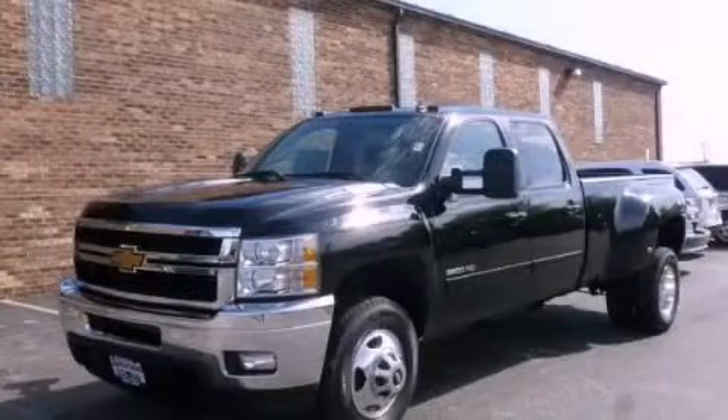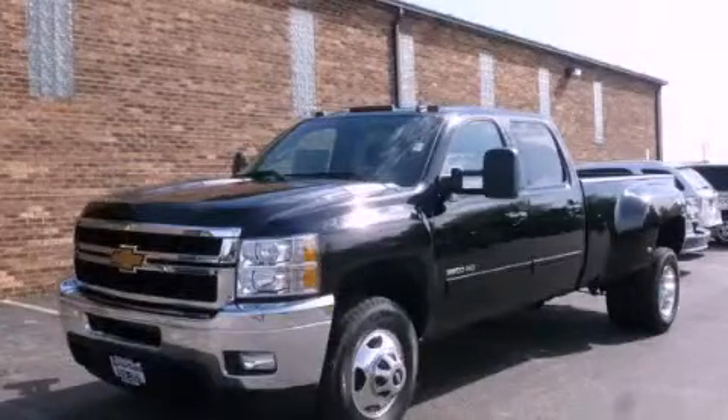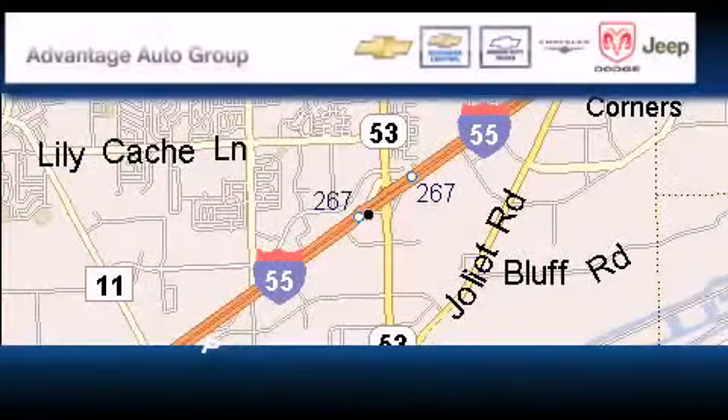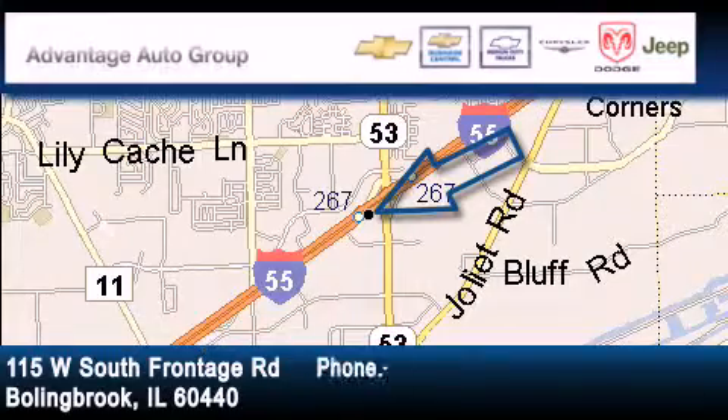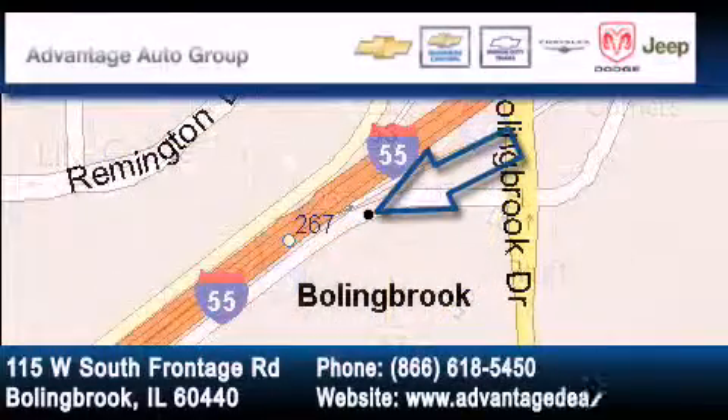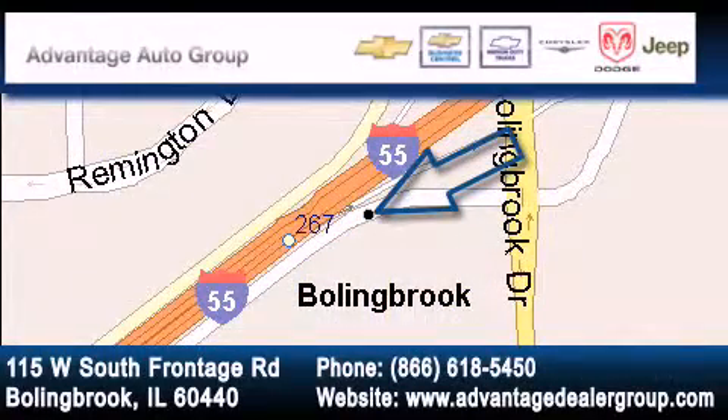This automobile won't last long at this price. Call and arrange a test drive now. Advantage Chevrolet Bolingbroke is located at 115 West South Frontage Road in Bolingbroke. Our goal is to exceed all of your expectations to ensure that you'll return for future visits.